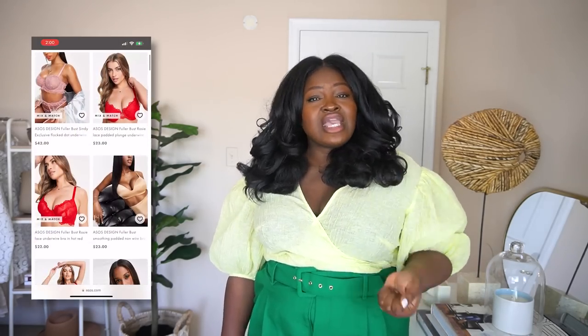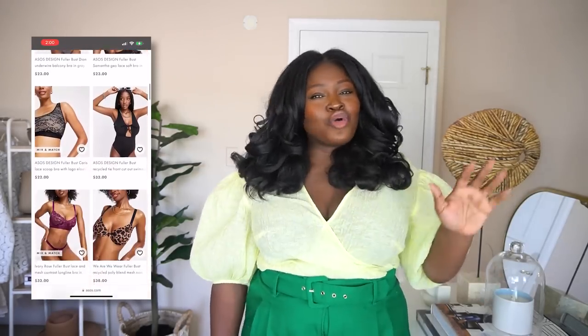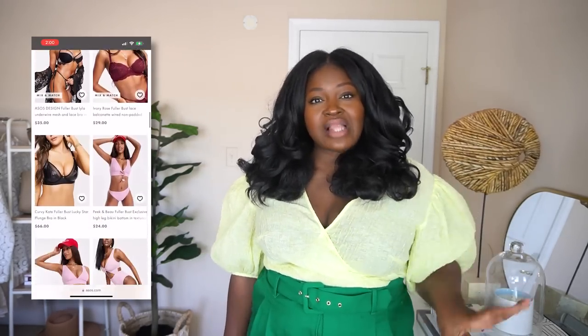Another bra brand for strapless bras is Curvy Kate — I believe they're a UK brand. They do smaller band sizes with really big cups. Another place to look is ASOS, where you get the fun, sexy, non-grandma-looking bras. I personally like straight black bras — 99% of my bras are black. Obviously if more places made a brown nude I'd grab some, but I stick to black because that's usually what I can find.